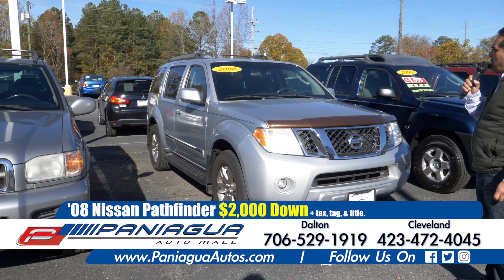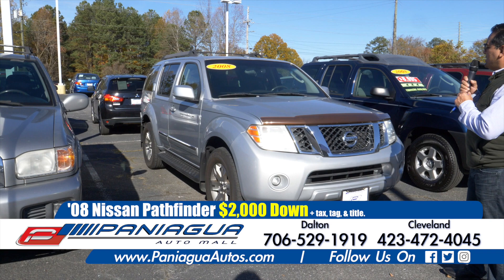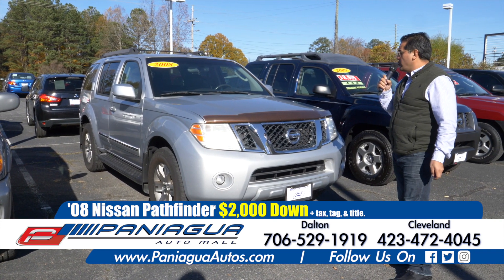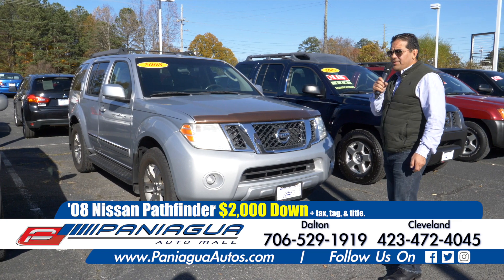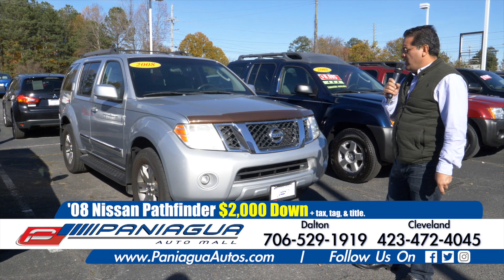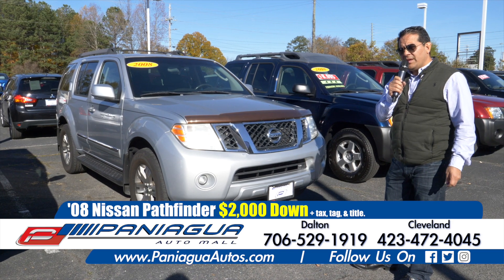2008 Nissan Pathfinder. This truck has leather interior and two row seats. I think it has 110,000 miles. We could do $2,000 down and $100 a week.